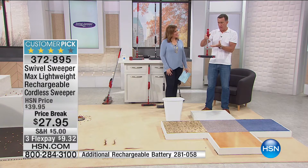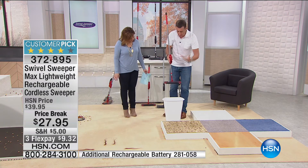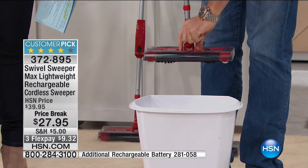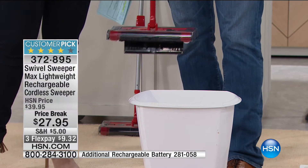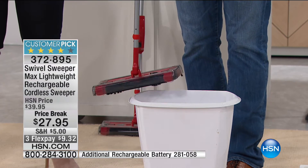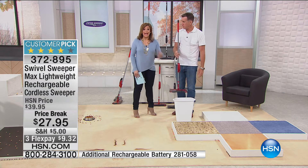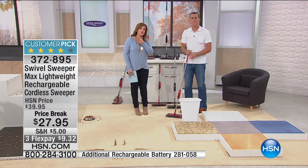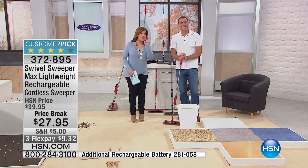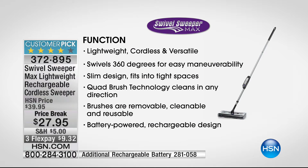To empty it, it's a dream — you don't have to bend over or get down on your hands and knees. All you do is lift it up and there are two little tabs here; give them a gentle squeeze. You don't have to touch the mess. There are no bags, no filters, and no cords. This is rechargeable — it's always ready to go when you need it. I do recommend picking up an extra battery, because those batteries always sell out. This way, your Swivel Sweeper is always charged and ready to go.